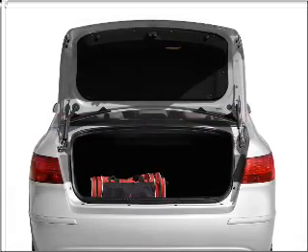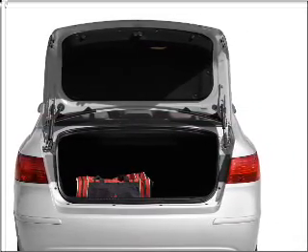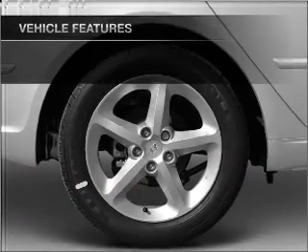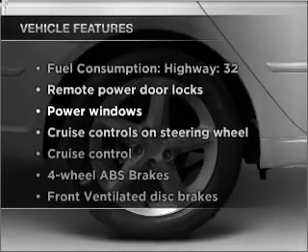Brake safely with the anti-lock braking system. Heated seats come for you on cold winter days. Memory settings are just one of the extras. Plus, enjoy these notable features that are included in this vehicle.